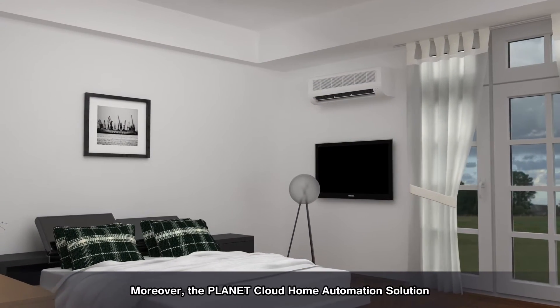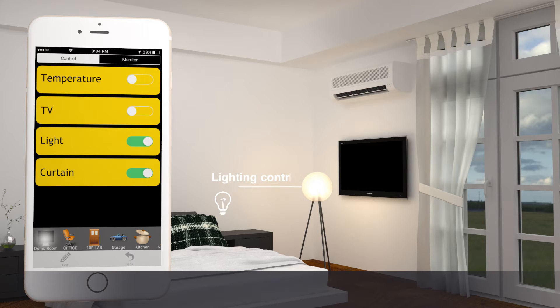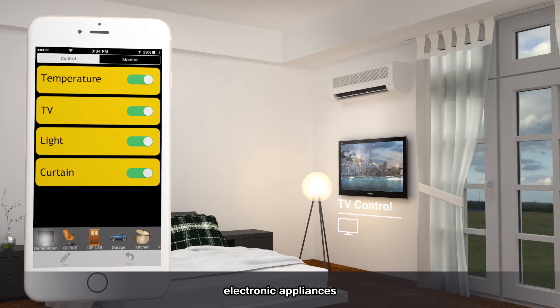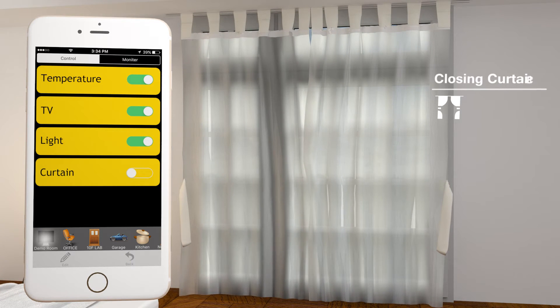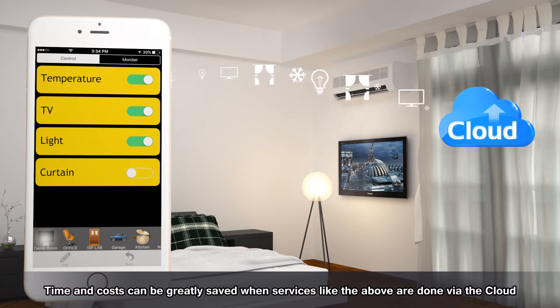Moreover, the Planet Cloud Home Automation Solution can assist you to smartly control all home facilities like lighting, temperature, electronic appliances, and curtains. Time and cost can be greatly saved when services like the above are done via the cloud.